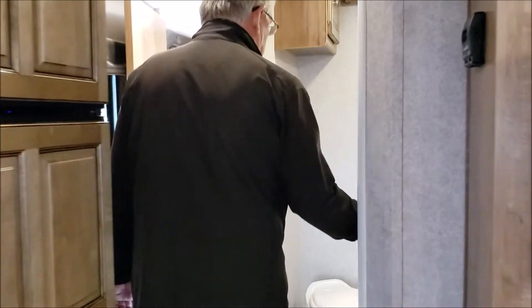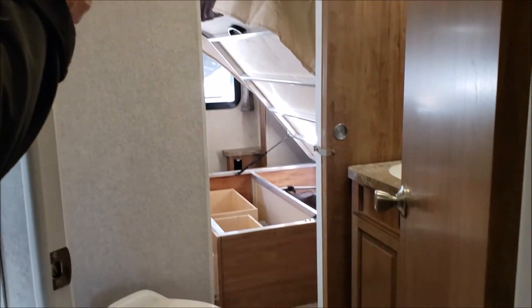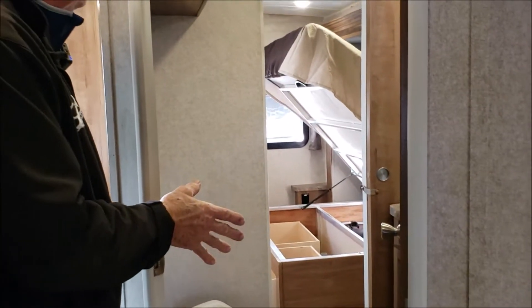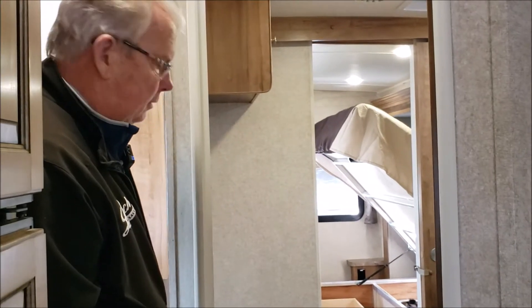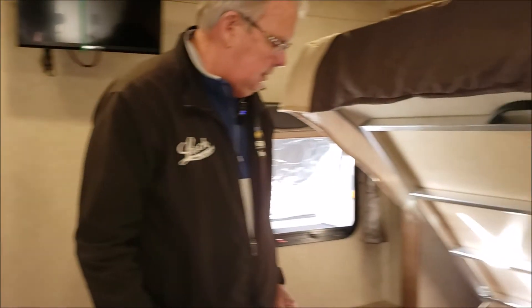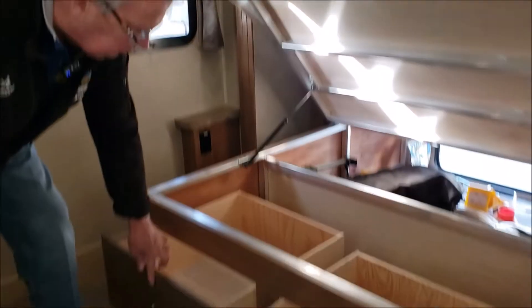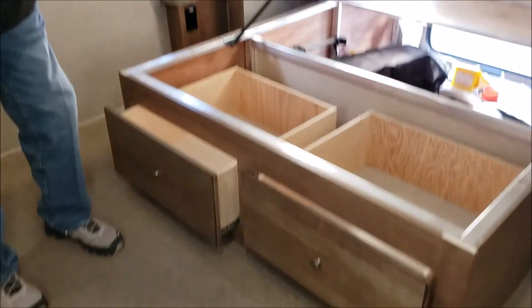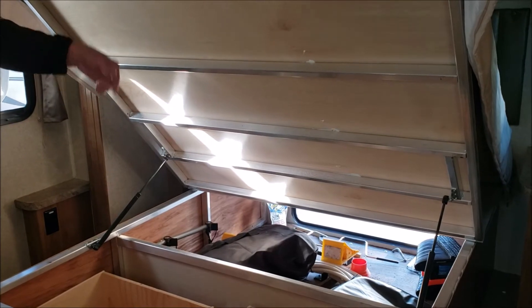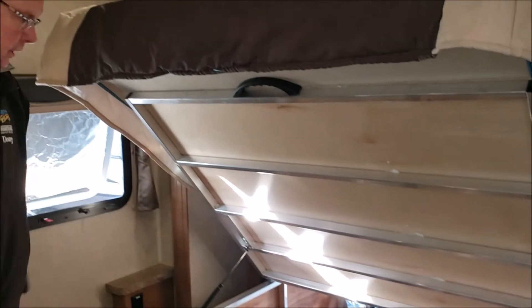Looking this way we're looking at the bedroom. You can access the bathroom from the bedroom or from this side of the coach. Here's your second door. You've got two nice big drawers underneath the bed, and then that's the access storage from the exterior of the unit.